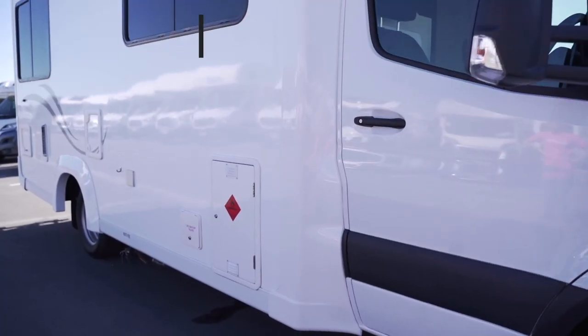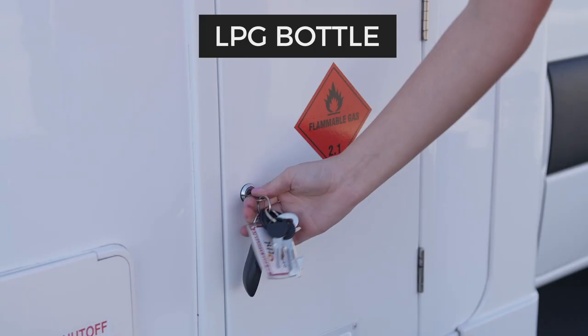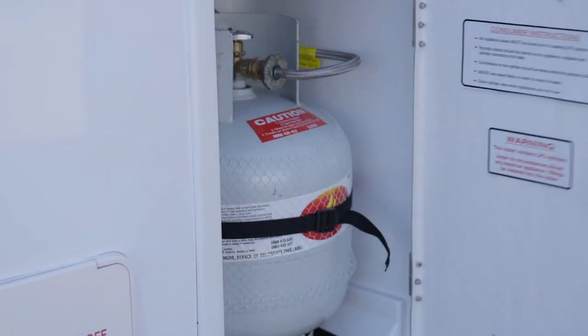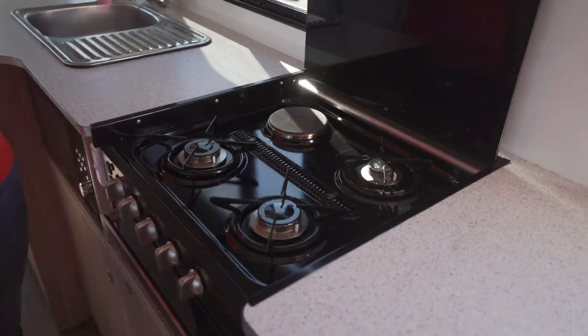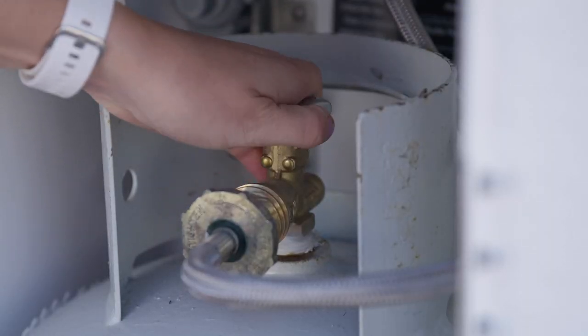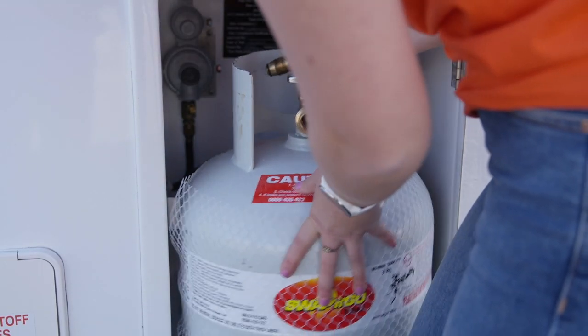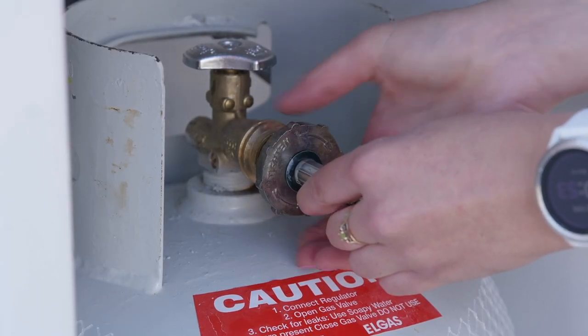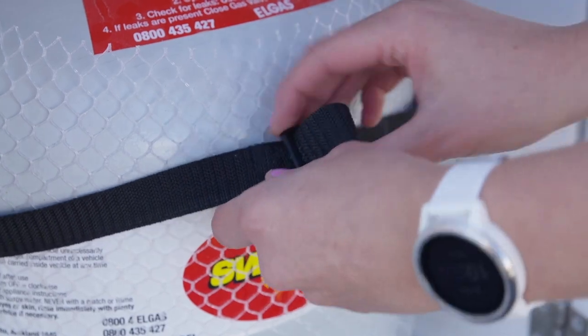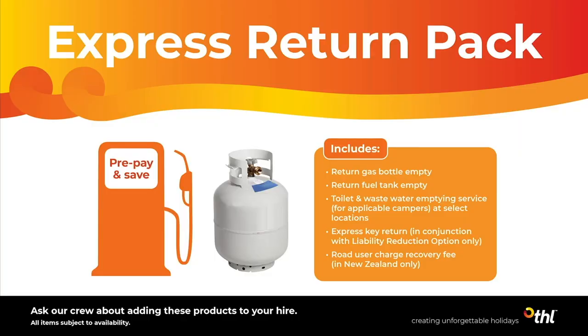Moving outside, here is the LPG bottle compartment. This supplies gas to the interior stove and hot water system. Make sure the gas bottle is turned off when it's not being used and before driving. We've filled the LPG bottle up for you and you'll need to refill it before returning, unless you've purchased the express return pack or pre-purchase gas option.